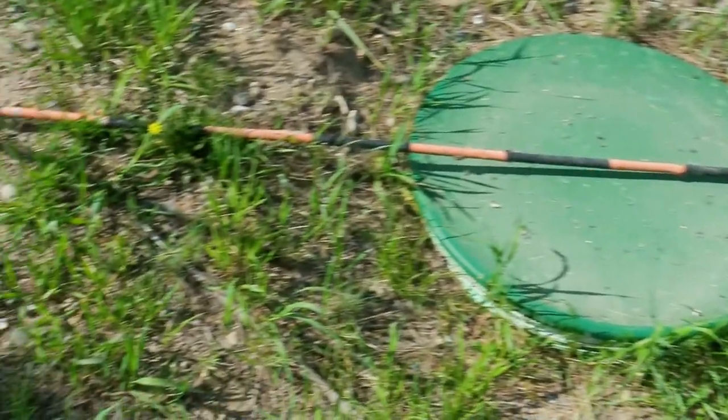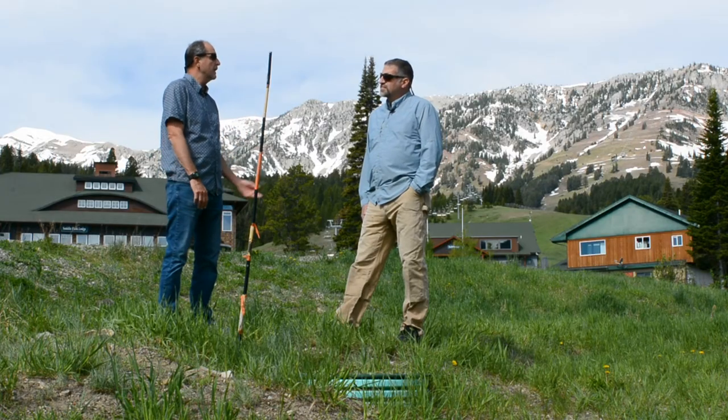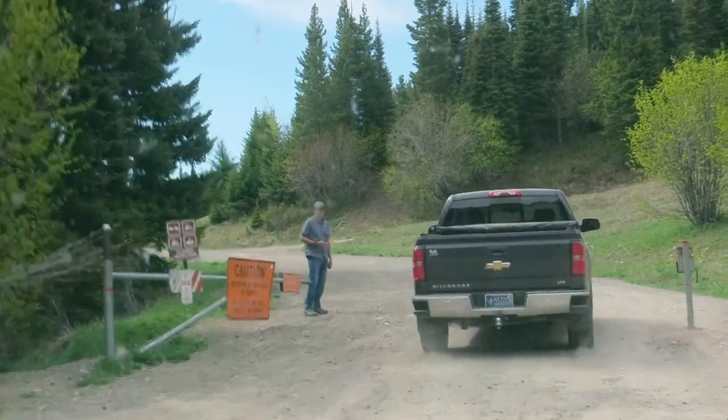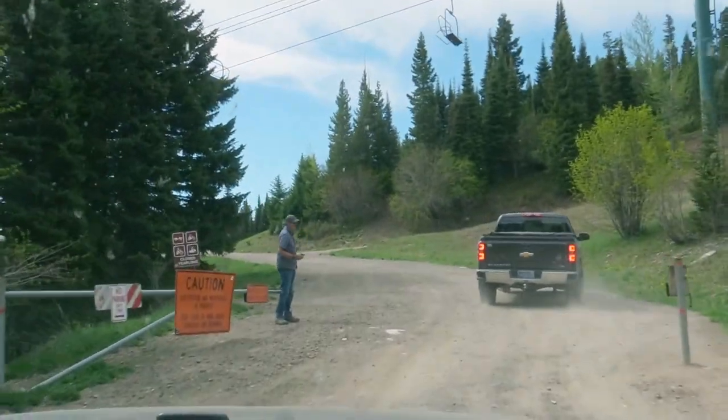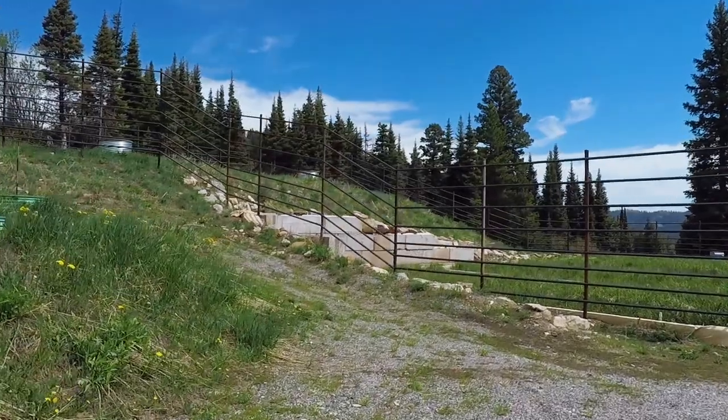Once a year these tanks all get pumped out and disposed of in a proper way. The rest of the treatment takes the water that has now been removed of grease and solids and sends it up to the wetland system — the part of the system I was really involved with. The liquid parts get pumped up the hill into where we are now.